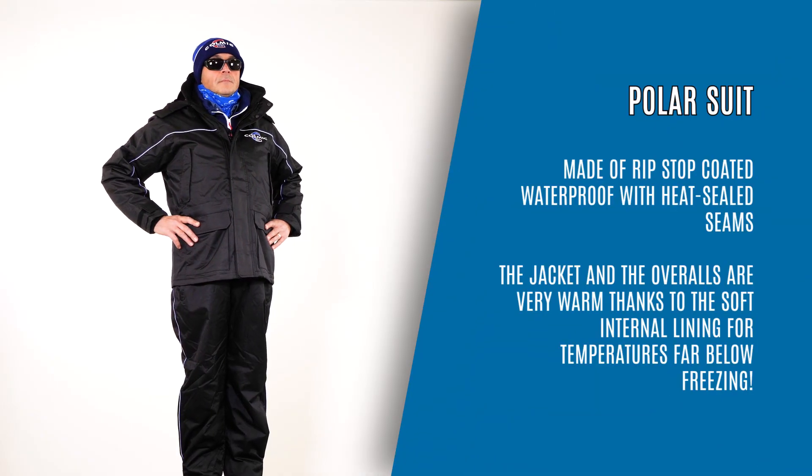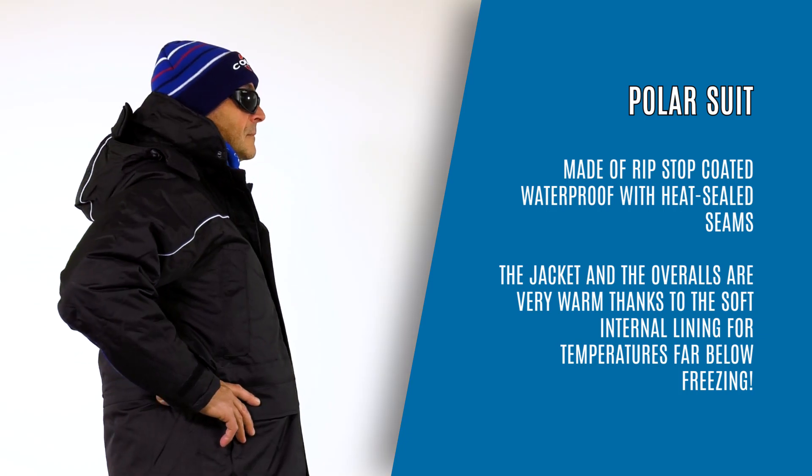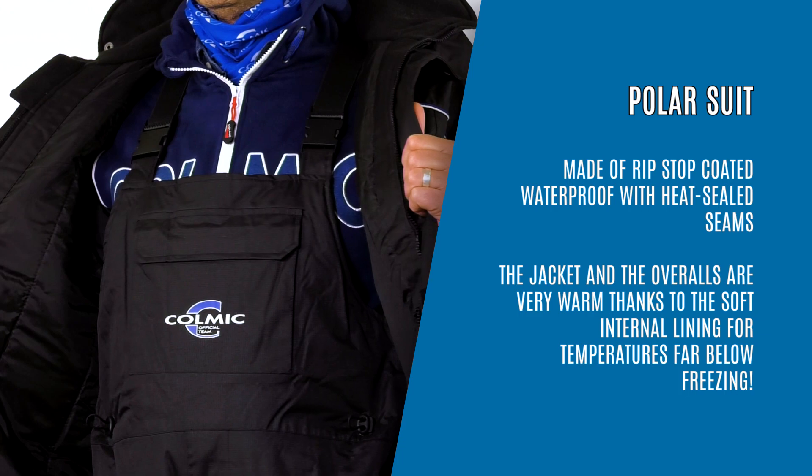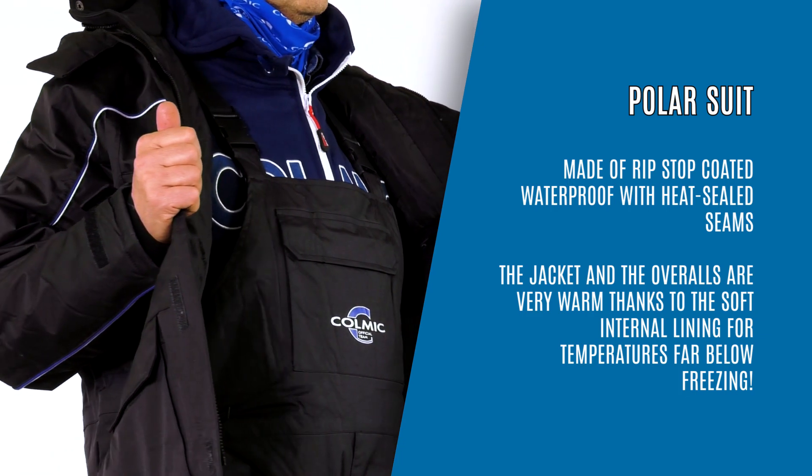Polar Suit, made of ripped stop-coated waterproof with heat-sealed seams. The jacket and the overalls are very warm thanks to the soft internal lining for temperatures far below freezing.